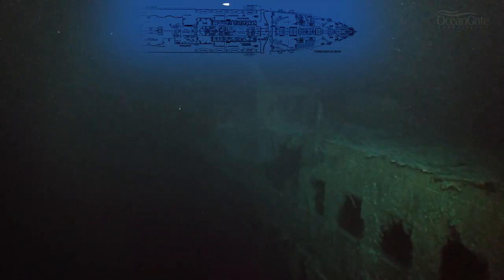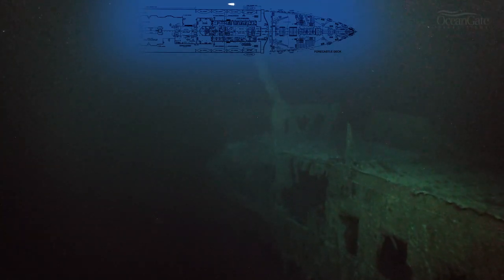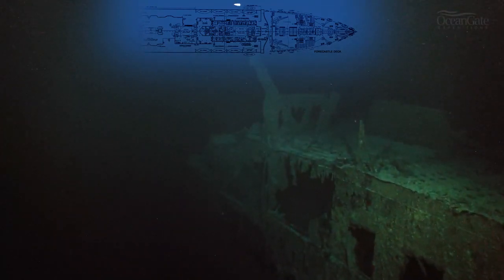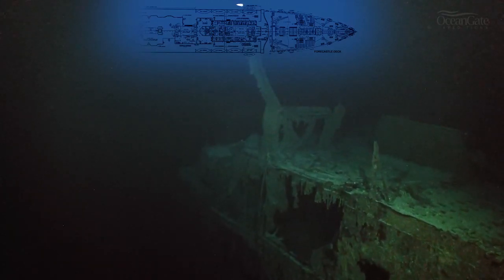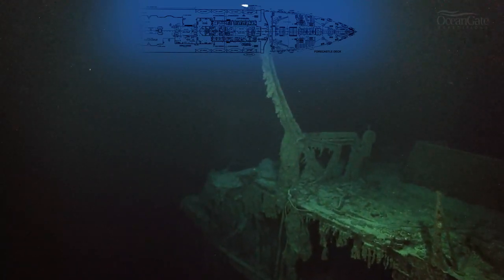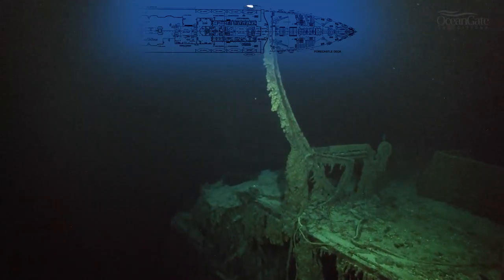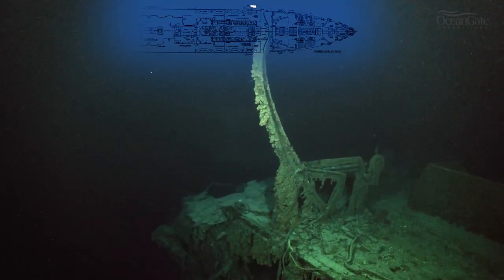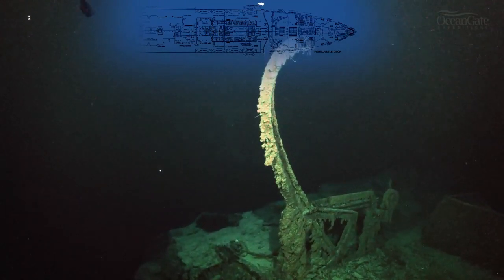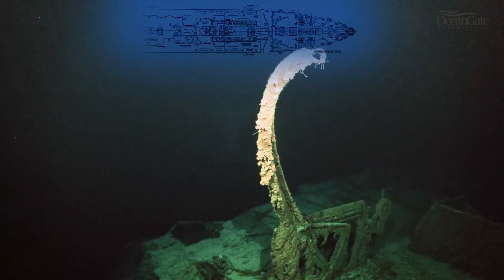We're now travelling along the port side again, back towards the bow. We've got the boat deck just on the right-hand side and one of the two remaining lifeboat davits hanging out. It gives you pause to think about the people who got into those lifeboats. The davit is just hanging there in the darkness, reminding us of the great tragedy that occurred.